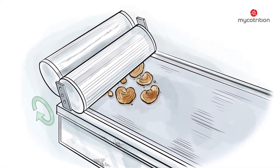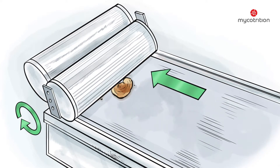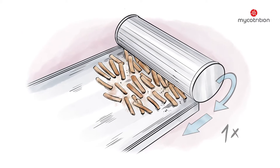The next step is the grinding process. Hard mushrooms, like the reishi, need to be chopped in an intermediate step, cutting them into slices. In a second step, these mushroom slices are ground even more finely.